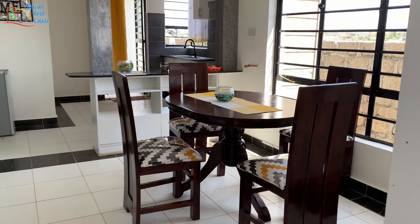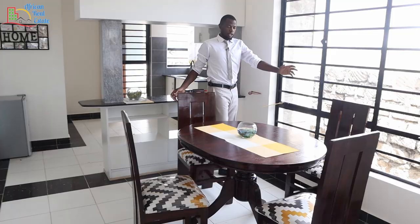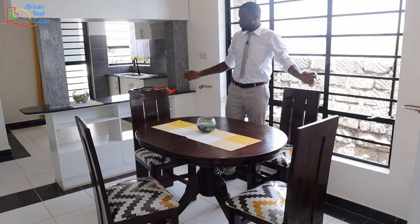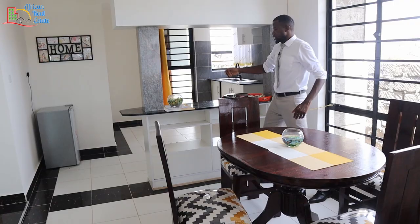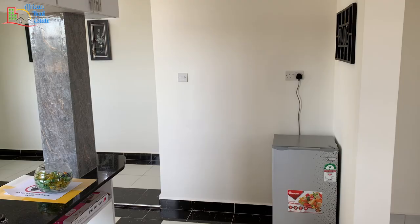Let's have a look at the dining area. Just follow me. As per now the dining area is set to hold four people, but this space is big enough that the dining area can hold a maximum of eight people.